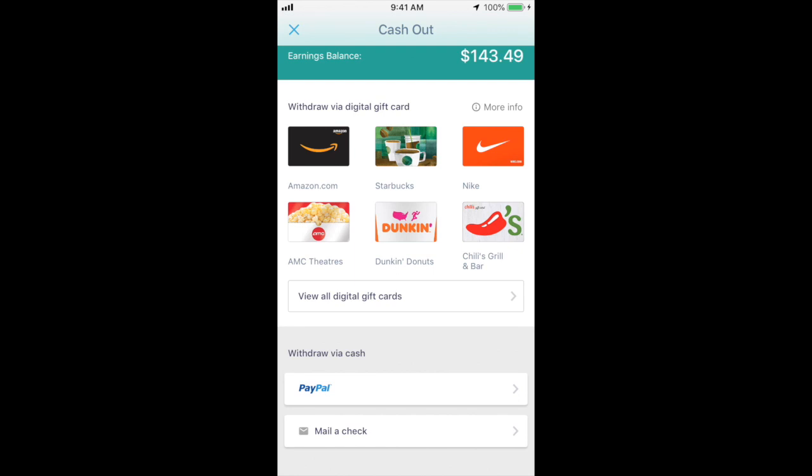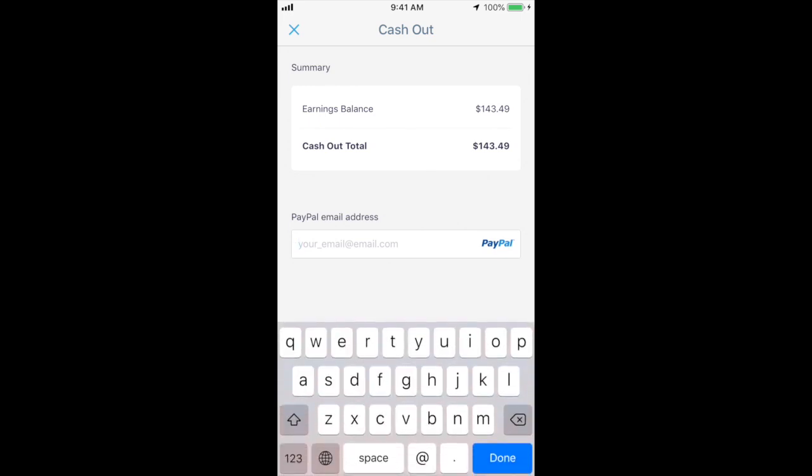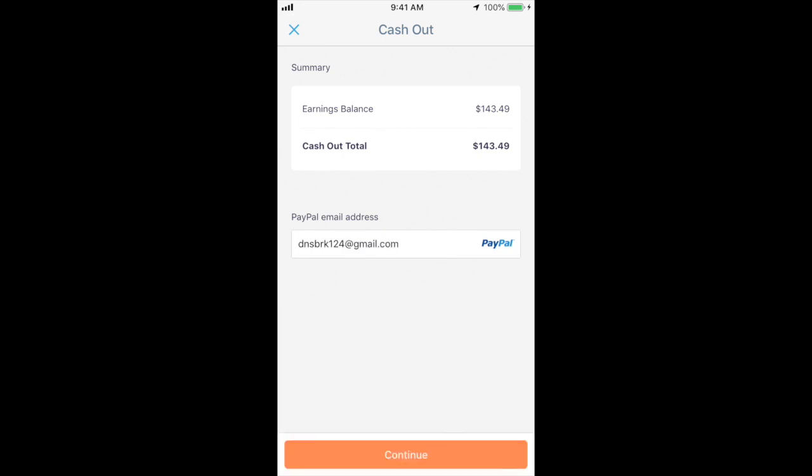I'm going to click PayPal and withdraw $143.49 to my PayPal. Let me put in my PayPal email address. Alright, I've entered my email address and now I'm ready to go ahead and deposit this money into my PayPal account.